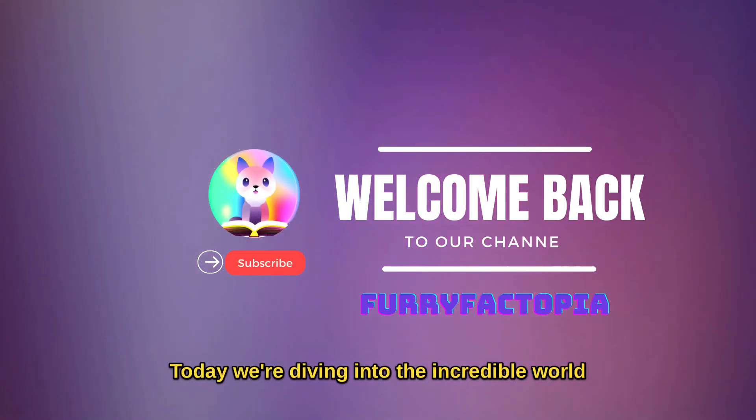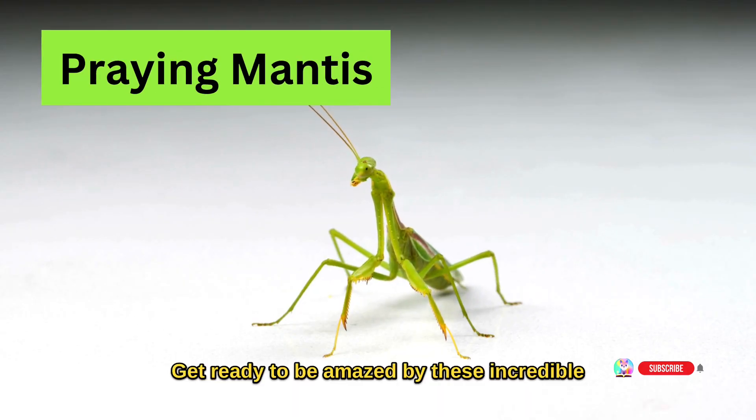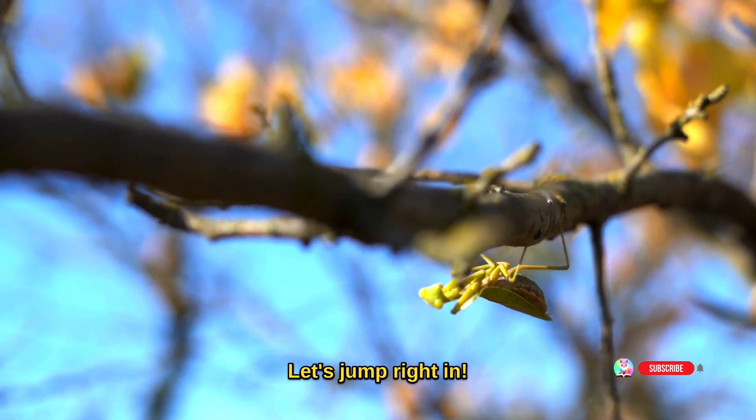Welcome back to our channel. Today, we're diving into the incredible world of one of the most fascinating insects on the planet, the praying mantis. Get ready to be amazed by these incredible creatures as we uncover some jaw-dropping facts. Let's jump right in.